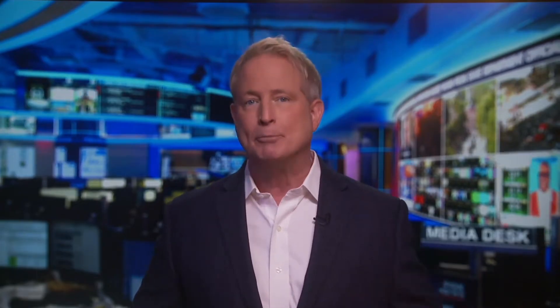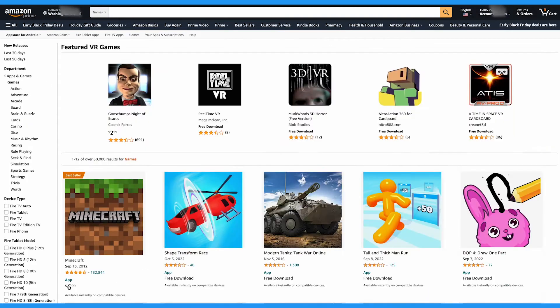Amazon Household is also nice because while purchases are separate, you can share content, ebooks, and games if you want to.